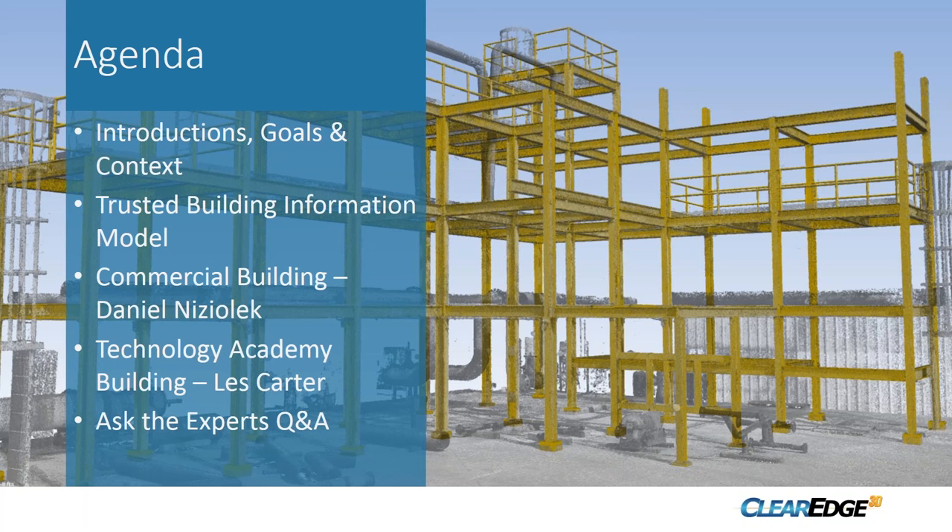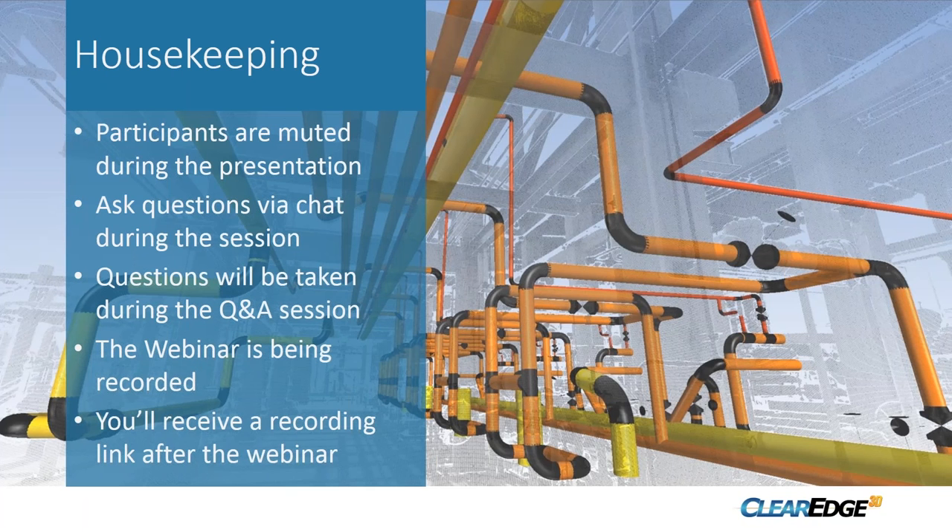I'm going to set the foundation for why BIMs are so important to construction projects. First, Daniel Nishalak will talk about a commercial building project — he's with Ramble over in the UK. Next, the Canon team led by Les Carter will talk about a technology academy building. Both are fascinating projects involving a lot of laser scanning, modeling, and interesting challenges. Hopefully at the end we'll have time for questions.